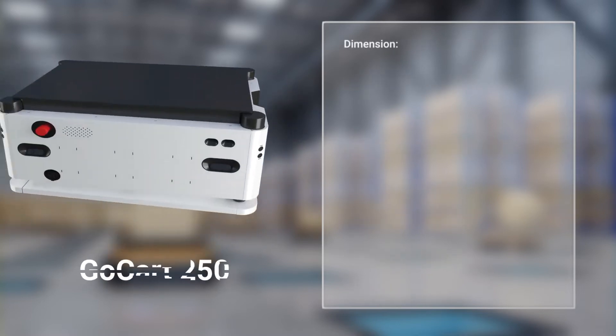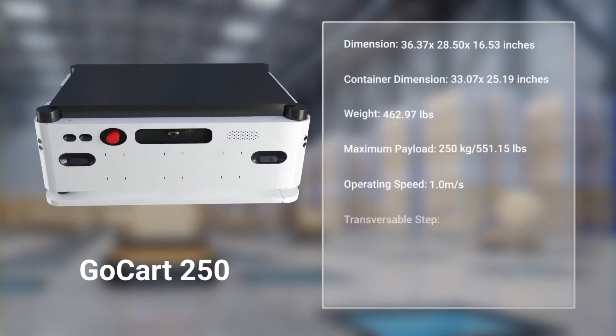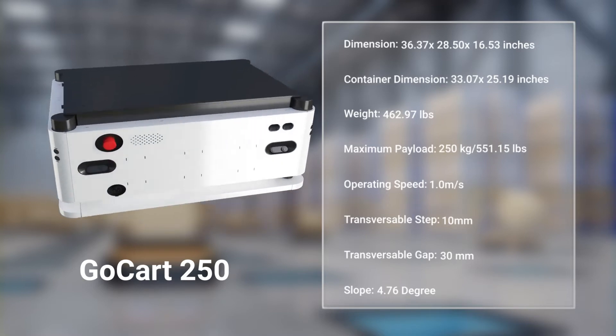Go-Kart 250 — ideal for payloads up to 250kg. It can support various application modules for hospitals, senior living facilities, and factories. It has a larger footprint compared to the Go-Kart 180, enabling transport of bigger and heavier payloads.